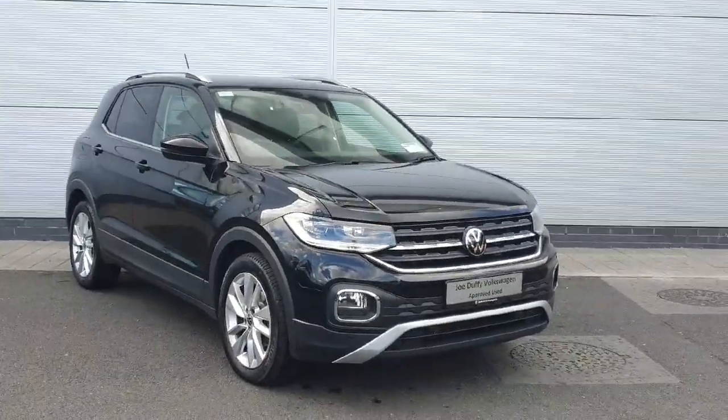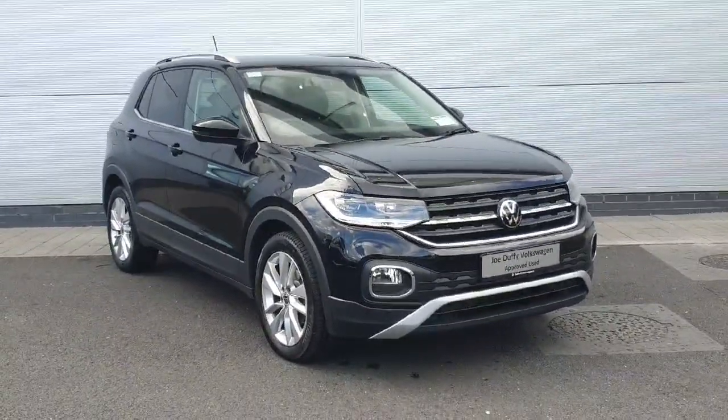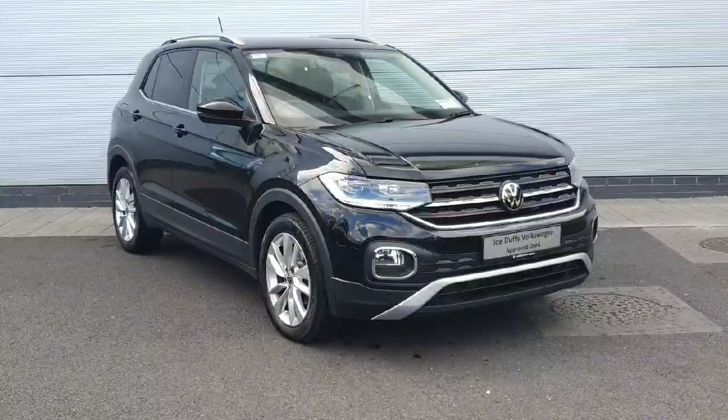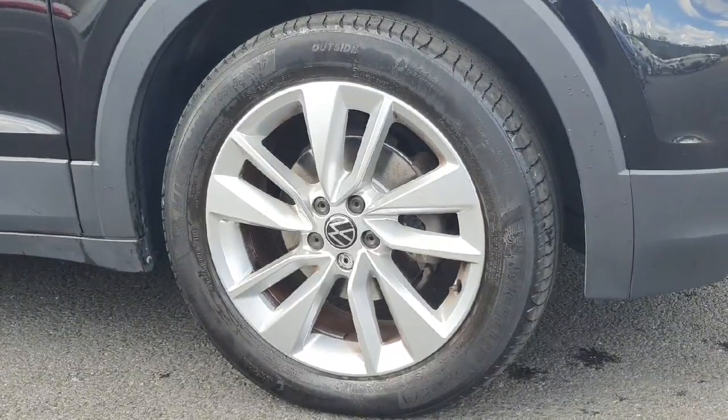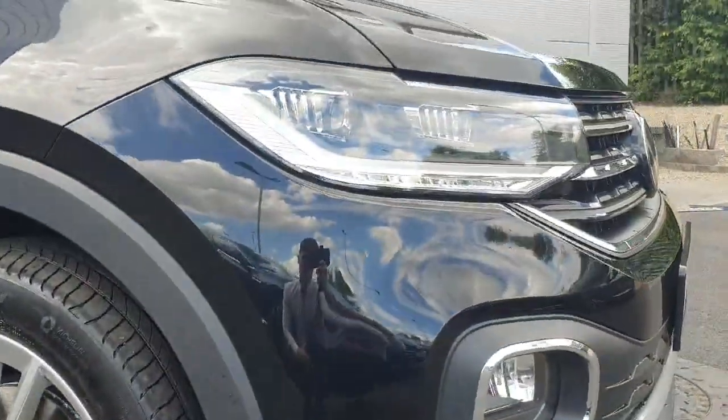How are you keeping folks and welcome back to Joe Duffy Faultwagon. Today we have this T-Cross in stock, packed with features inside and out. I'm going to walk through the car and show you a few of the features and how they work. A closer look at our 17 inch alloys and our headlight display.